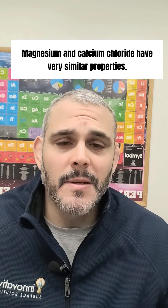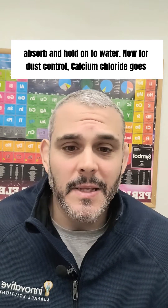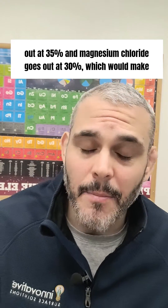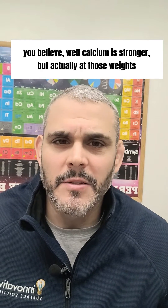Magnesium and calcium chloride have very similar properties. They're both hygroscopic, which basically means that they're going to absorb and hold on to water. For dust control, calcium chloride goes out at 35 percent and magnesium chloride goes out at 30 percent, which would make you believe calcium is stronger.